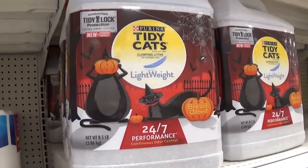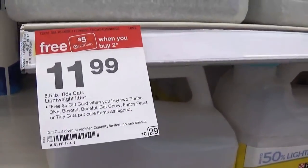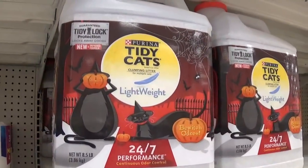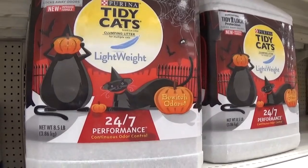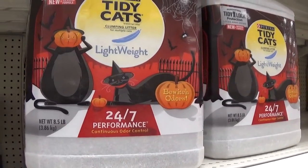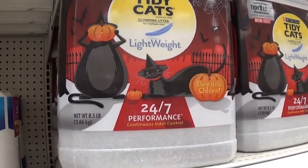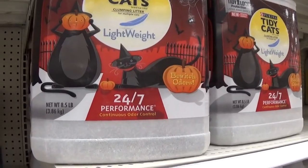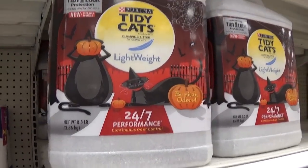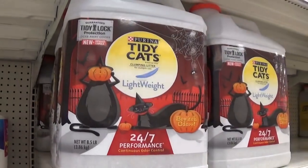This deal is on the Purina Tidy Cat Halloween version, so look for this variety. It is on sale for $11.99 and we have a 40% off cartwheel for the Halloween version. When you factor in the cartwheel, it comes down to $7.20. It's also on a gift card promo — when you buy two, you get a $5 gift card. You would buy two for $14.40 using the 40% off cartwheel, and when you factor in your gift card, you'll get two of them for $9.40, or just $4.70 apiece.